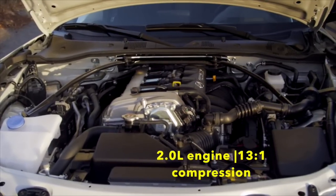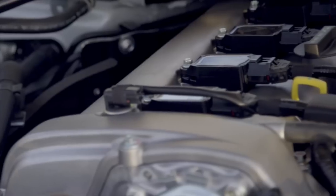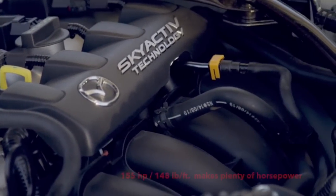The six-speed transmission is really interesting because the sixth gear, which is a one-to-one ratio, doesn't have an overdrive, and still the RPMs at 60 miles per hour are running around 2,500 RPM.